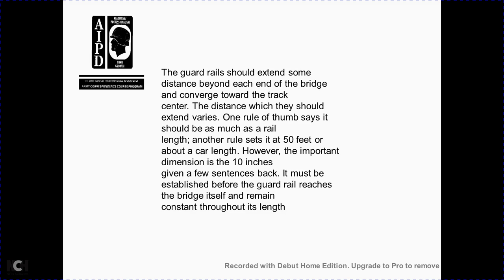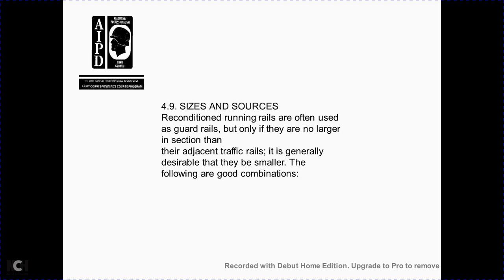On multiple track bridges, one or two guardrails are needed on each outside track, because the running rails adjacent to the inside tracks act as guardrails. Guardrails should extend a distance beyond each end of the bridge; the distance varies by rule of thumb — one rail length or about 50 feet (approximately one car length). The important dimension is the 10-inch spacing from the running rail, which must be established before the guardrail reaches the bridge itself and must remain constant throughout its length. Reconditioned running rails are often used for guardrails, but only if no larger sections of adjacent traffic rails are available.